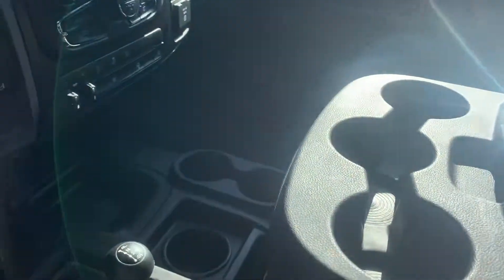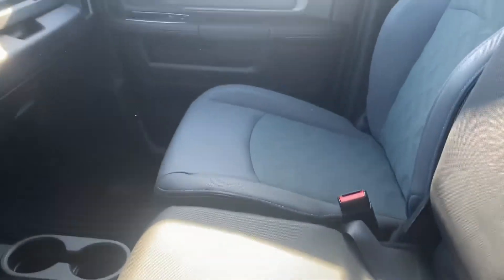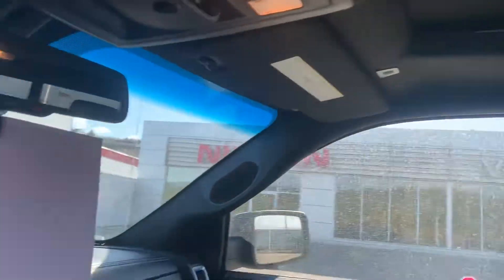It also has a console that folds up and gives an extra seat in the front if needed. There is also a sunroof in this one.